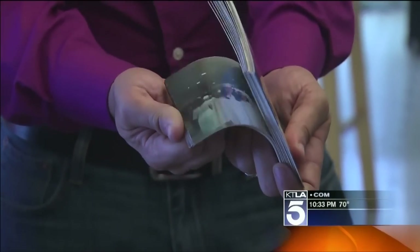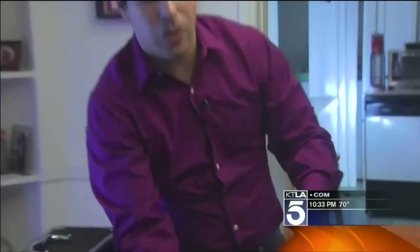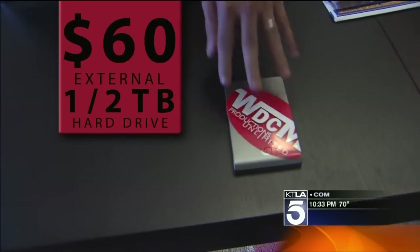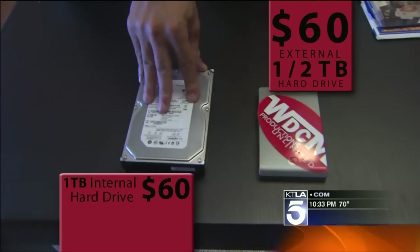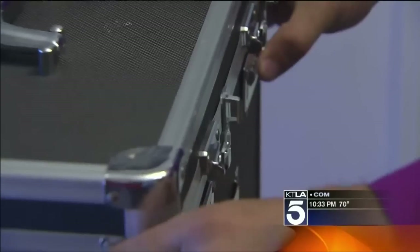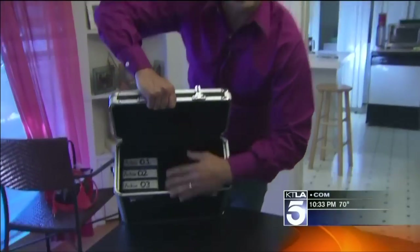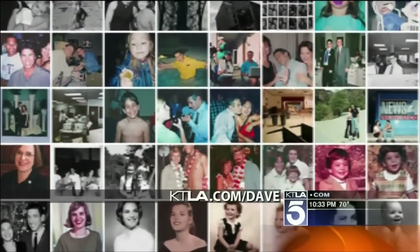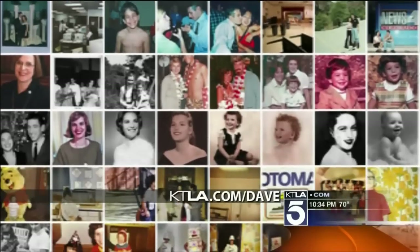No matter if you scan them yourself or have a company do it, you want to take those digital photos and put them on a hard drive. 60 bucks will get you an external half-terabyte drive. An internal hard drive is about the same price, but that's double the size of this. Take this drive, send it to a family member who lives far away from your house so you're protected. And the ones you keep at home, keep them in a lockbox like this one. This is what I keep in my house. I also have all my photos stored online on Flickr. We'll show you how to do all this on the blog, ktla.com/Dave.